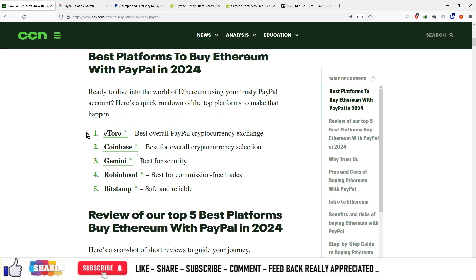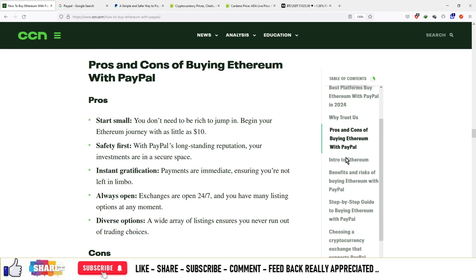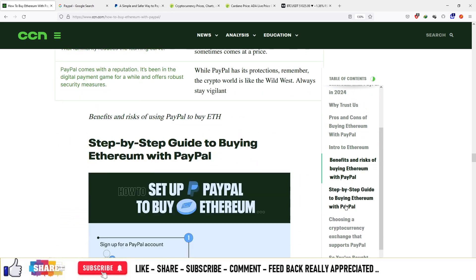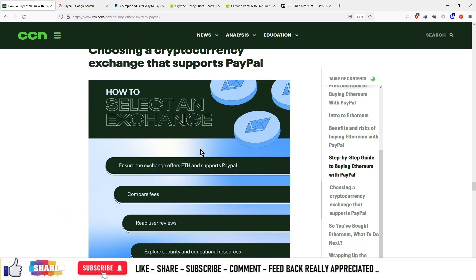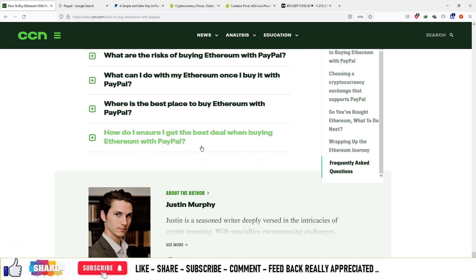These are the platforms which are shortlisted by CCN.com. On this article you can see various table of contents: best platforms to buy Ethereum with PayPal, review of the top 5 best platforms, why to trust their platform, pros and cons of buying Ethereum, introduction to Ethereum, benefits and risks of buying Ethereum, step-by-step guide — everything is available on this article. You can check this article for more details and I will provide the official link in the description box.